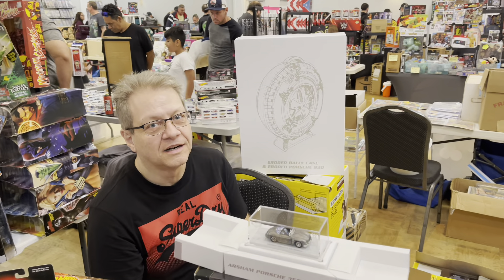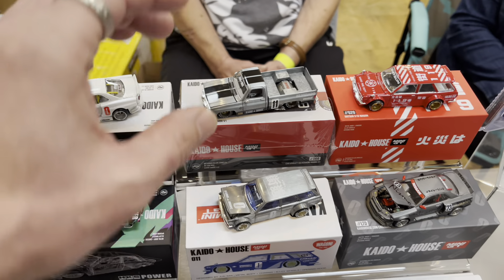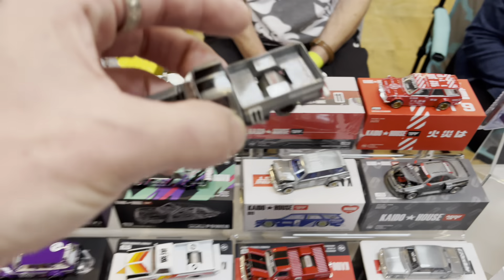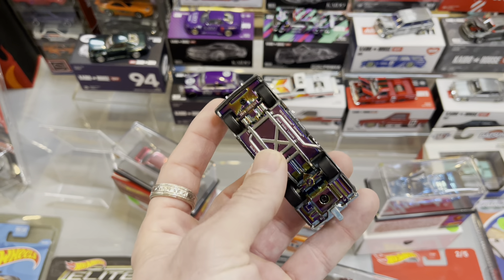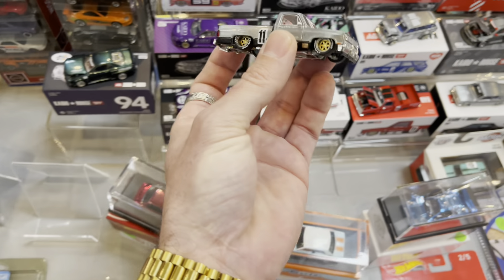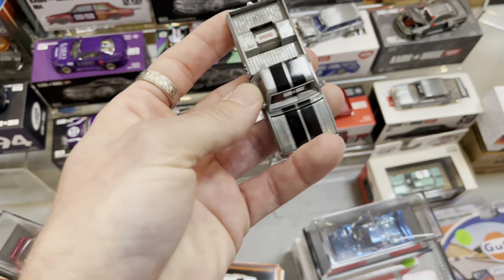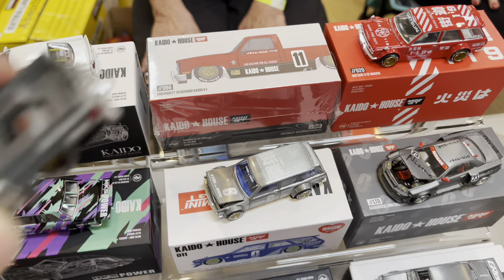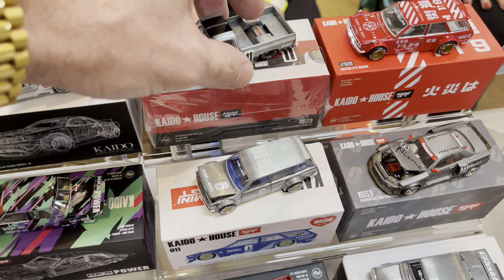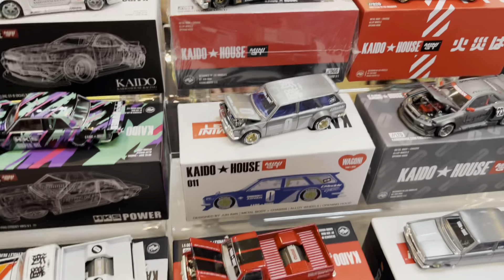Shout out to Ruji — he hooked us up last time and he's got some other great stuff here as well. The Kaido House Mini GT Silverado chase is in my hands right now — wow! What's this one going for? $150. One hundred and fifty bones, and she is a beauty, not a scratch on her. It should have been red but she's actually raw.